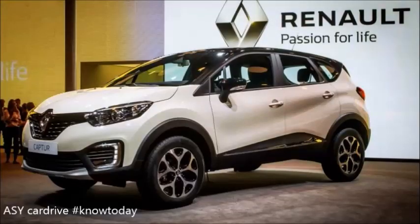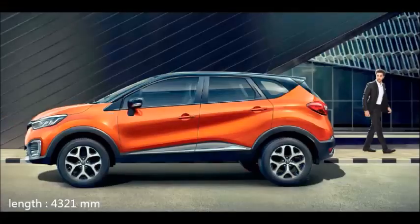Namaskar. Welcome to my channel SY. Today I will talk to you about the Renault Captur — or you can call it Renault Captur, whichever you prefer. Let's talk about the positive points.